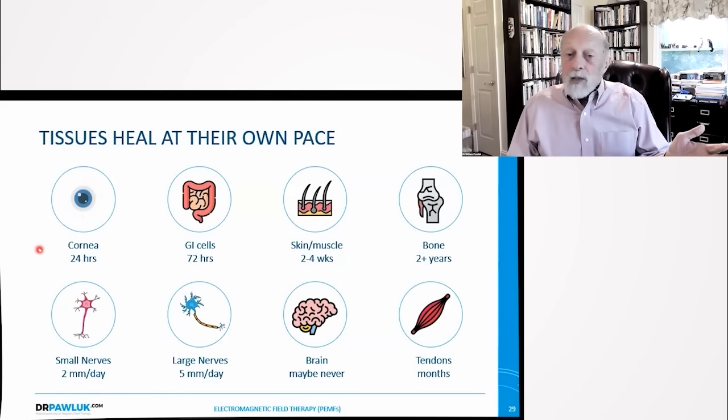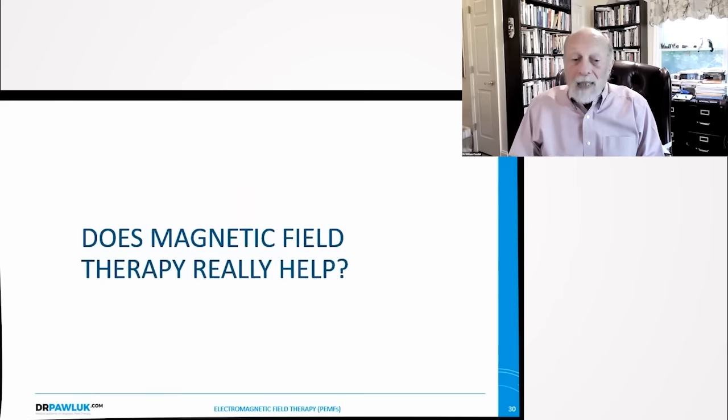Tissues heal at their own rates as well. Corneas can heal in 24 hours. Gut cells in 72 hours — they can turn over in 72 hours, not just seven days. Skin takes two to four weeks. Bone takes two-plus years. Small nerves repair at the rate of two millimeters a day, larger nerves at five millimeters a day. The brain, maybe never. Tendons and ligaments take months.